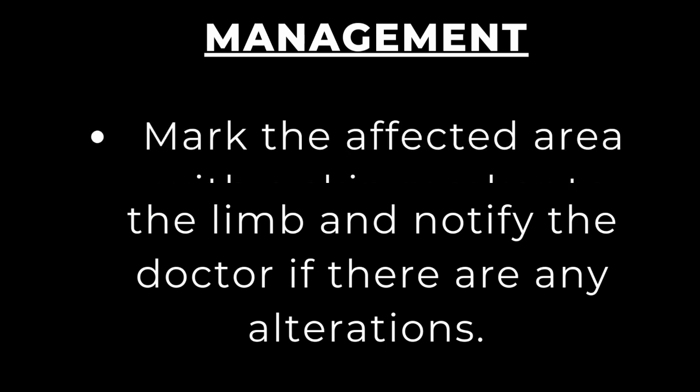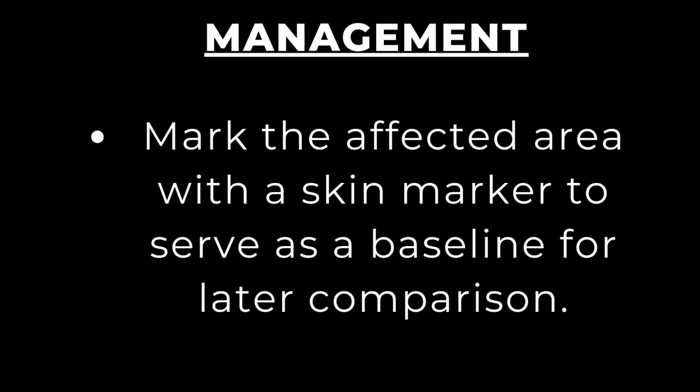Mark the affected area with a skin marker to serve as a baseline for later comparison. This will help you assess whether the swelling is resolving or worsening over time.